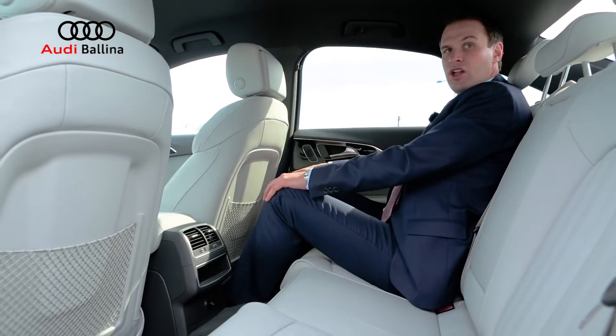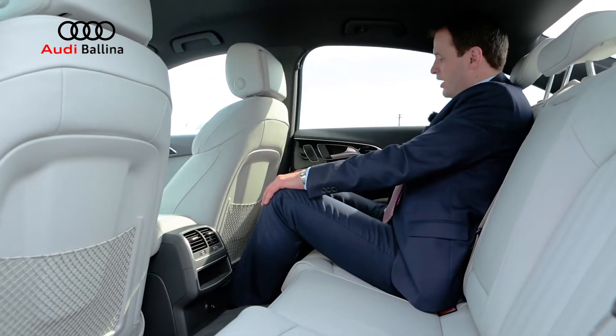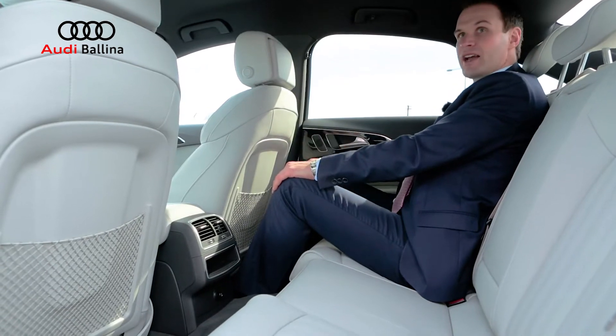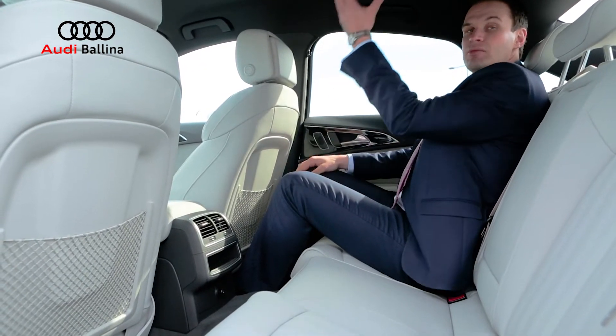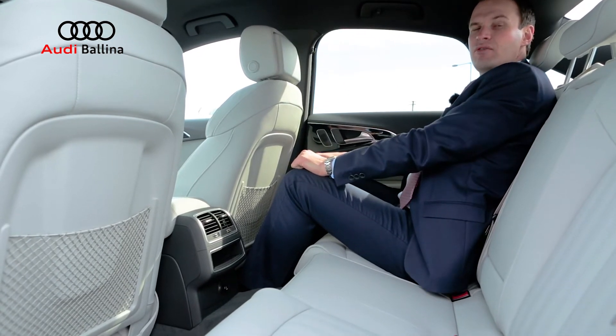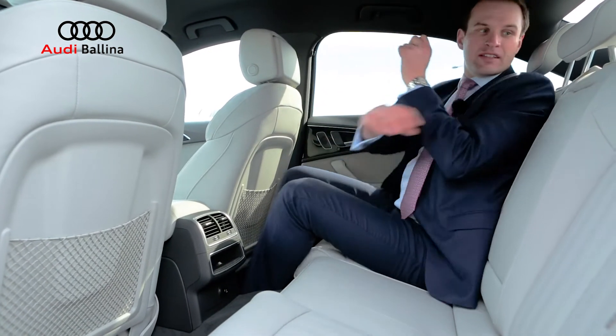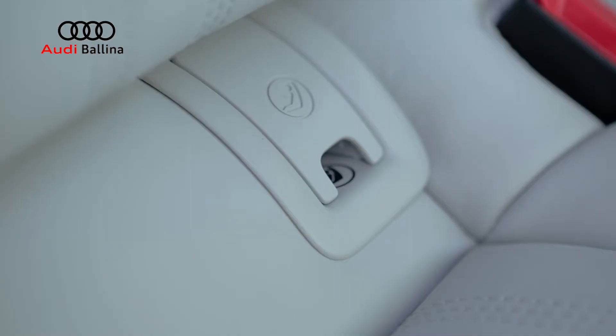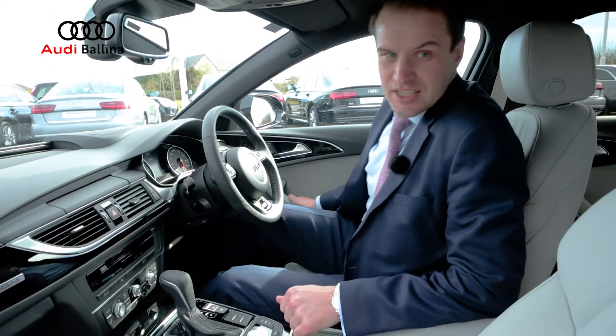The car is finished in a beautiful lunar silver leather, lunar silver on the doors and the piano black inlays. It also has your black cloth headlining, LED reading lights, centre armrest, two isofix points in the rear and an isofix to the front.